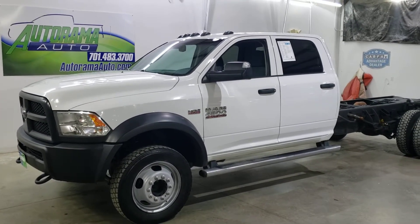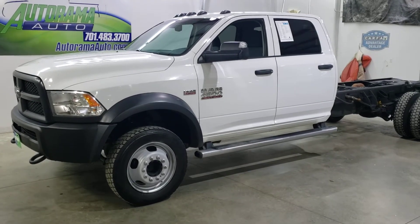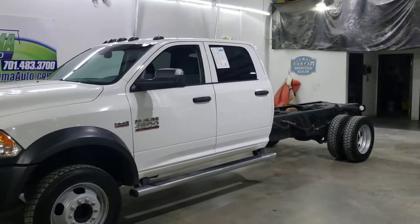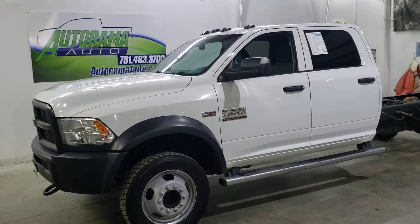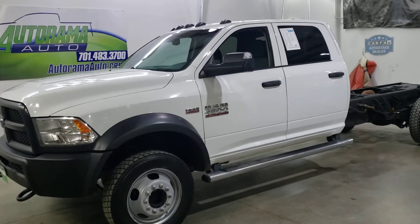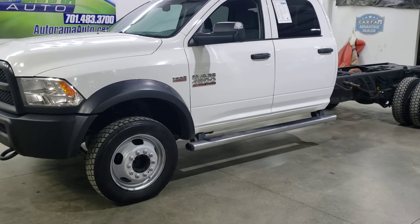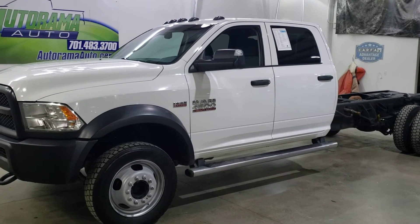2016 Ram 4x4 Tradesman 6.4 liter Hemi gas — super hard truck to find. Hi, Carter, owner of AutoRama Auto Sales. Let me tell you more about this truck. It's the 4500, 84 inches cab to axle, 4x4, 6.4 liter Hemi, automatic, 16,000 pound GVW capability, ambulance package prep, PTO prep, heavy-duty suspension, snowplow prep package, upfitter switches, heavy-duty alternator, 117,000 miles.